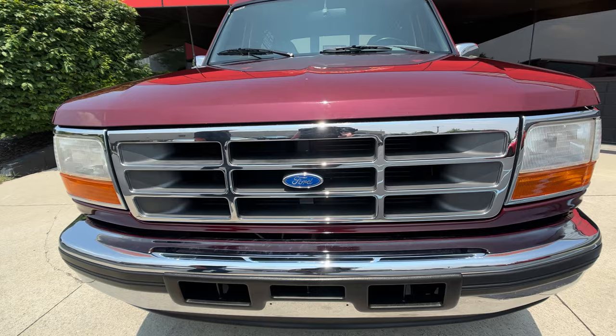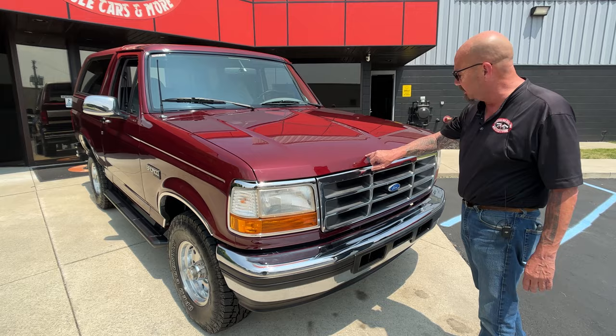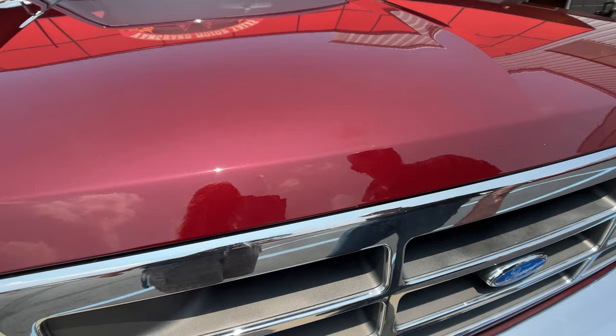As you can see, the grille is looking sweet. The chrome on the front bumper is looking sweet. I got just a couple of tiny, tiny little rock chips here — you can see in my fingernail how minute those are. Absolutely gorgeous truck.